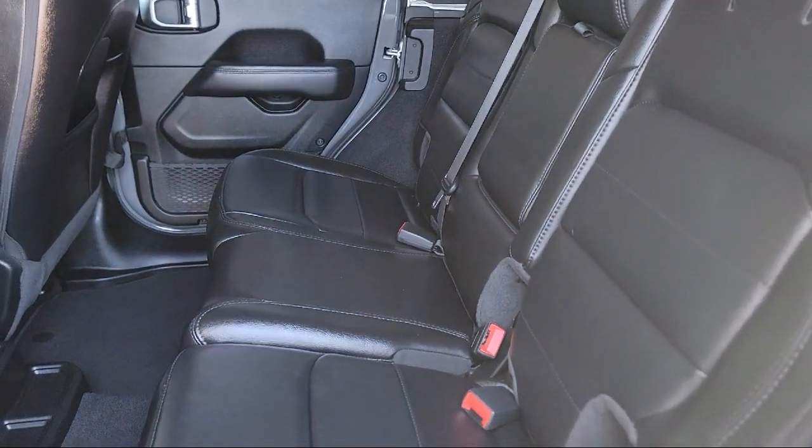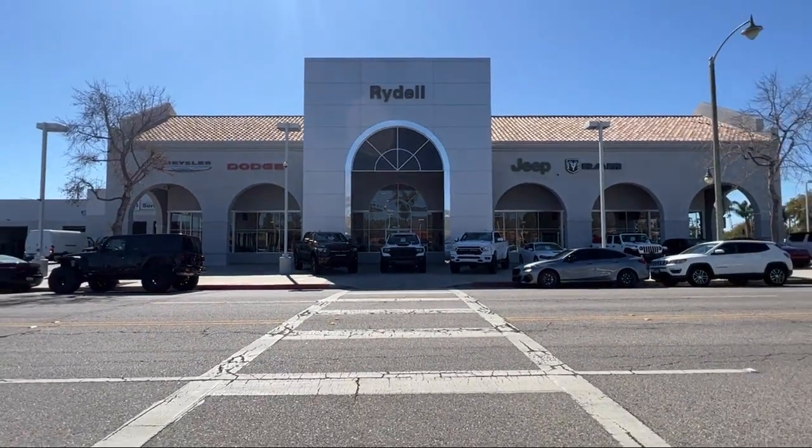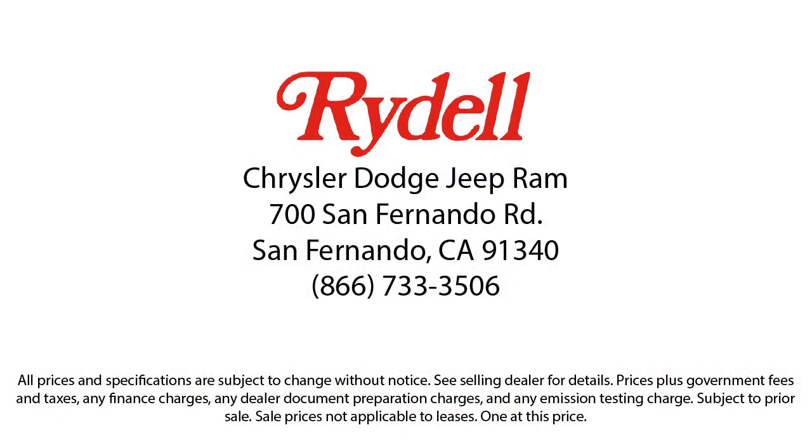Our salespeople are non-commissioned and instead focus on volume and customer satisfaction. Their job is to help each of our customers find the vehicle that best fits their wants and needs at the best possible price. So if you're looking for a great deal on a quality vehicle, then come see us here at Rydell Chrysler Dodge Jeep Ram today.